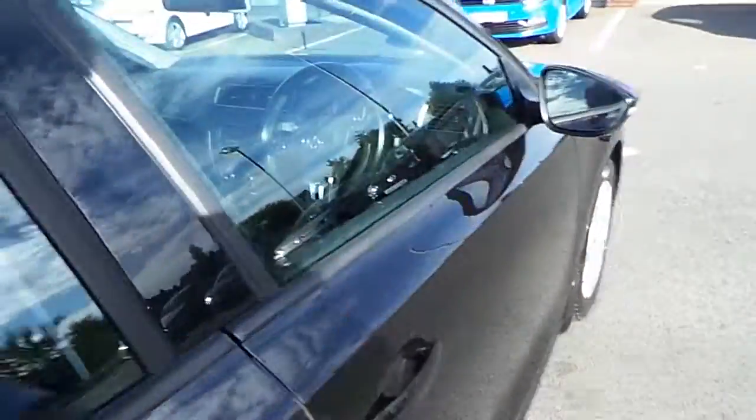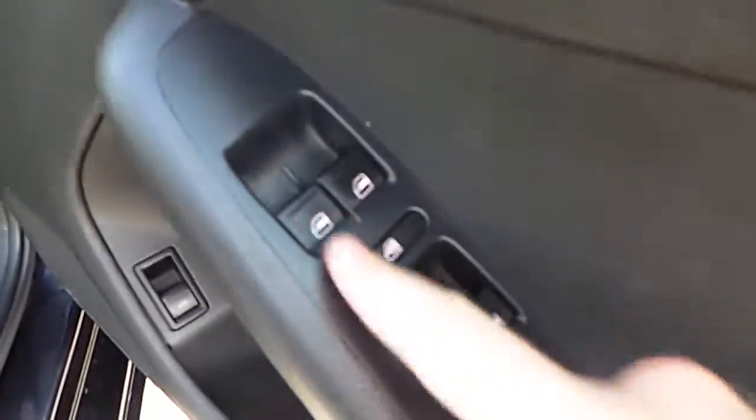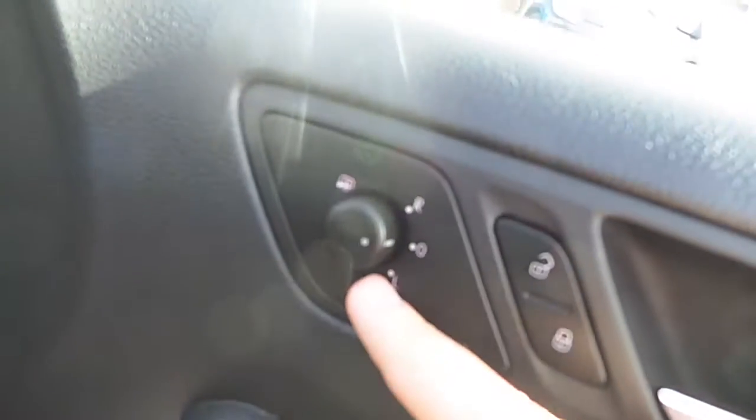Now bringing it into the front. You've got front and rear electric windows. You've got centralized locking, and you've got heated electric mirrors.